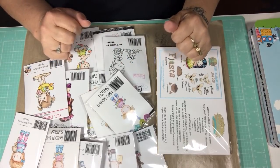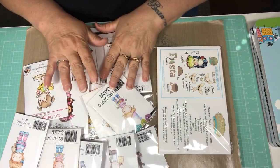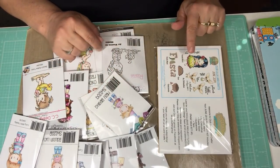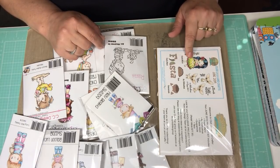Hey everybody, this is Tina. Welcome back to my channel. I got my CC Designs order in and also my June La La Land kit came in today, so I want to share that with you.